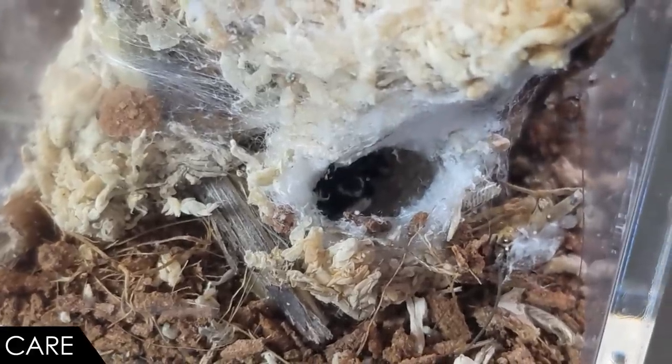Most velvet spider keepers regard sphagnum moss as an essential accoutrement, probably because the spiders really seem to prefer it as a base for their webs. Add some cork bark, branches, and/or some rocks and your enclosure should be good to go. If the spider arrives with a web already constructed, you can try to relocate the entire web and any decor it might be attached to into the new enclosure. If that doesn't work, no worries — just give the spider a week or two to construct a new web before you try to feed it.